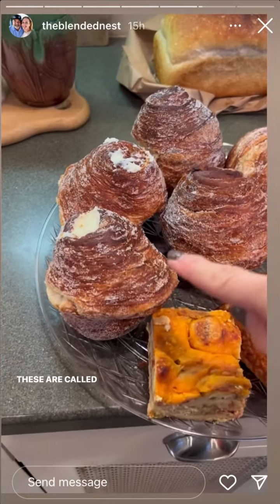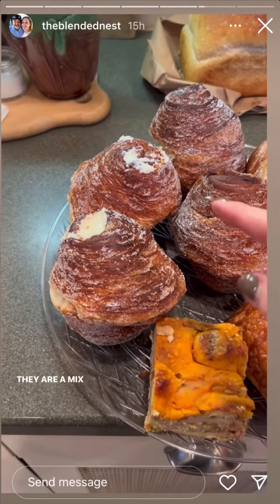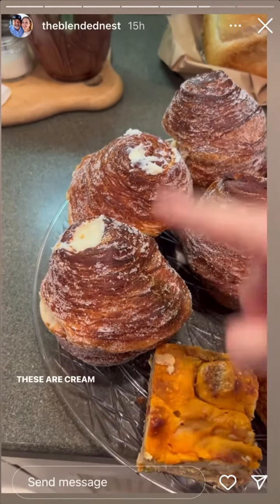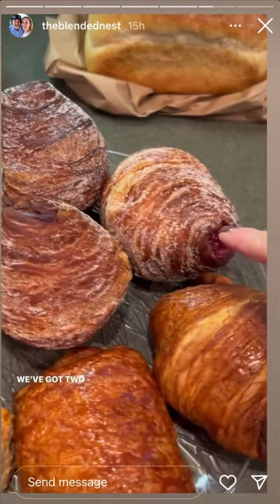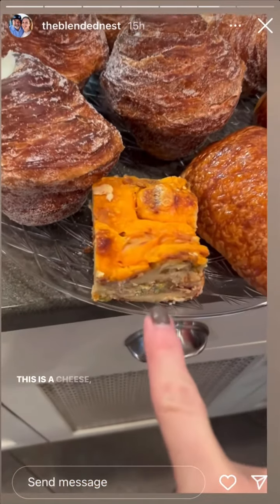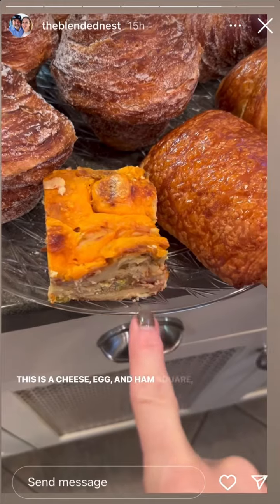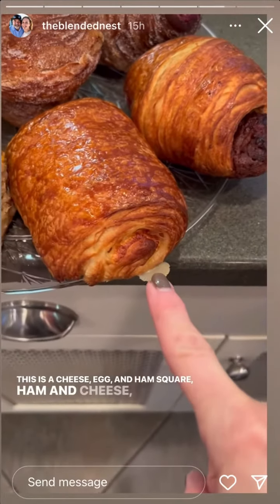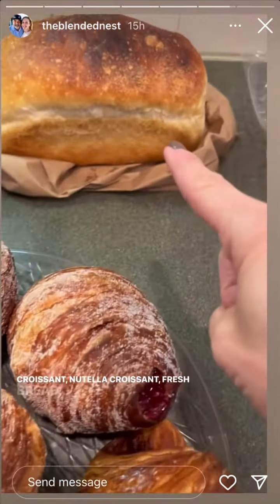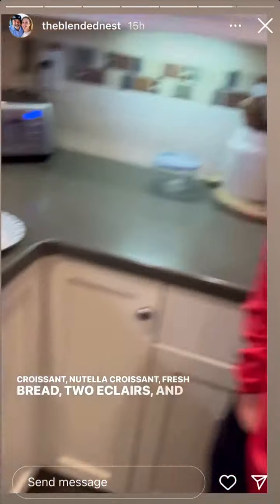These are called cruffins — they are a mix between a croissant and a muffin. These are cream cheese. We've got two raspberry and a chocolate. This is a cheese, egg, and ham square, a ham and cheese croissant, a Nutella croissant, fresh bread, two eclairs, and one happy husband.